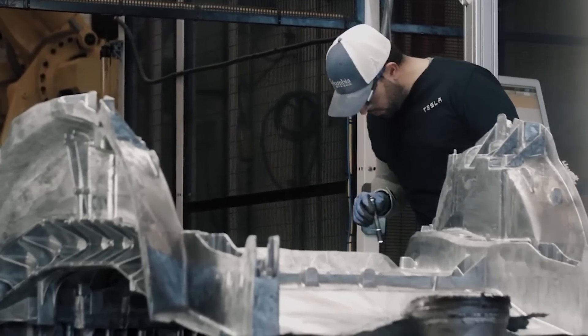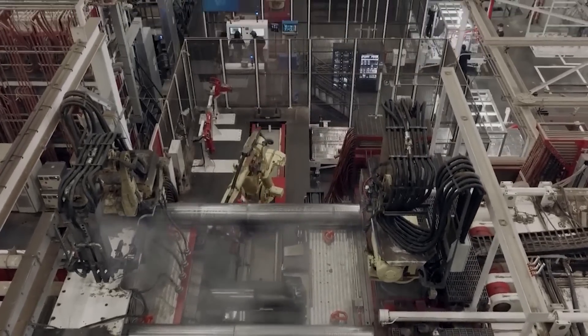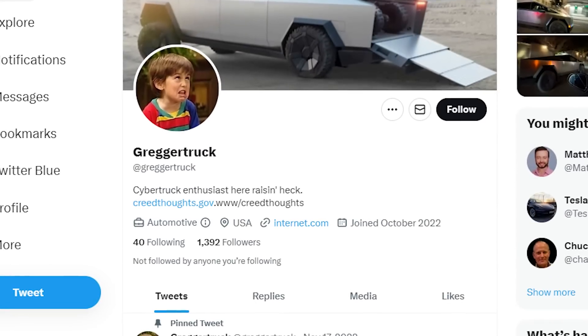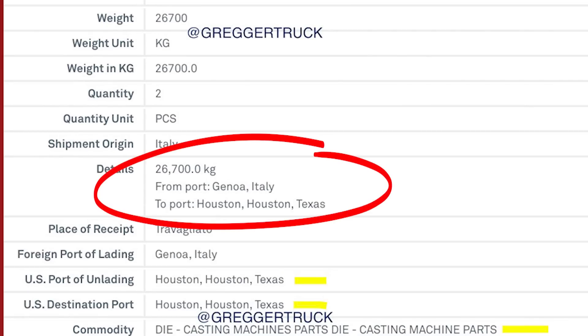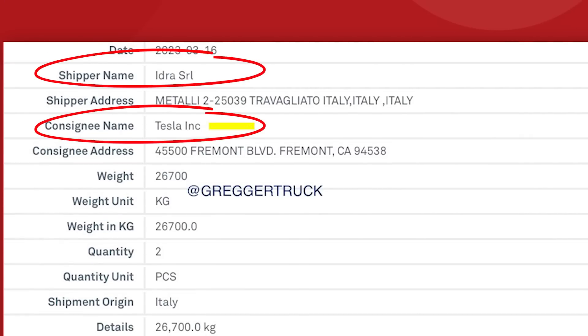So it was understandable that Tesla and IDRA would be excited about getting that machine set up and running, but by comparison, this new equipment has flown right under the radar. Twitter user @GregorTruck posted a bill of lading on March 20th — a form which records the details of a shipment. On it, we can see that a large shipment of parts is being delivered to the port of Houston, Texas from Genoa, Italy, and the packages are for Tesla and from IDRA.